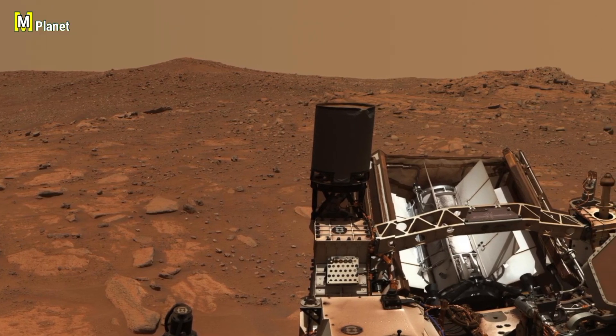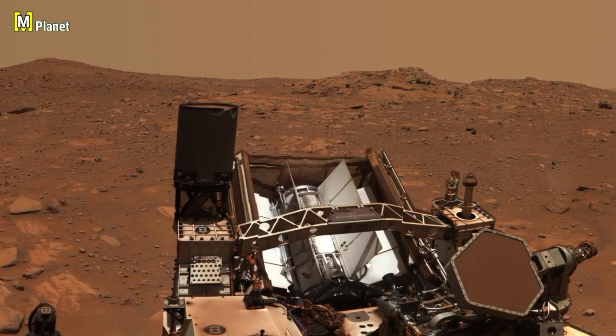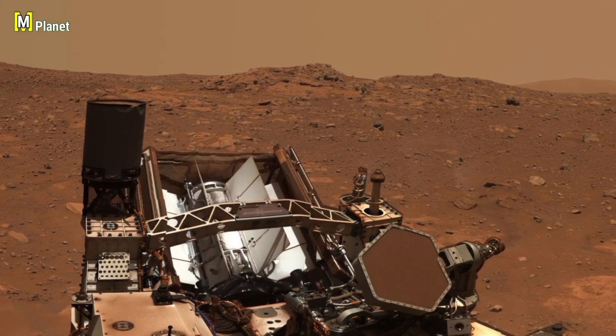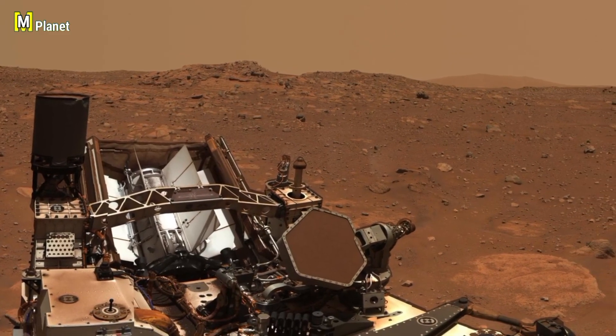Friends, this was today's look at a strange Martian rock captured by Perseverance. If you enjoyed exploring with us, don't forget to like the video and subscribe to the channel and press the bell icon so you don't miss the next Mars mystery.